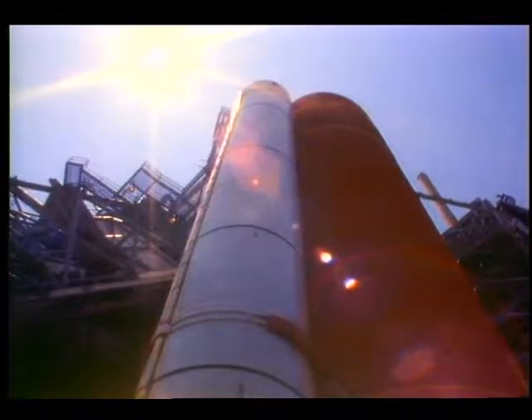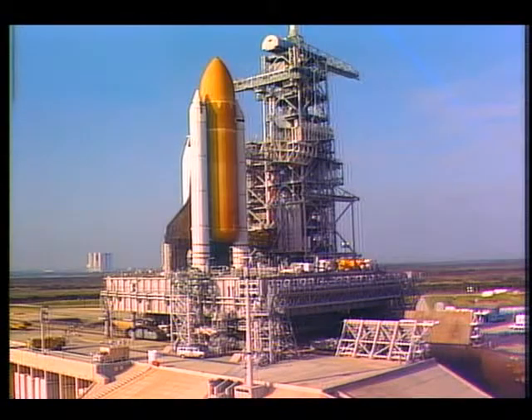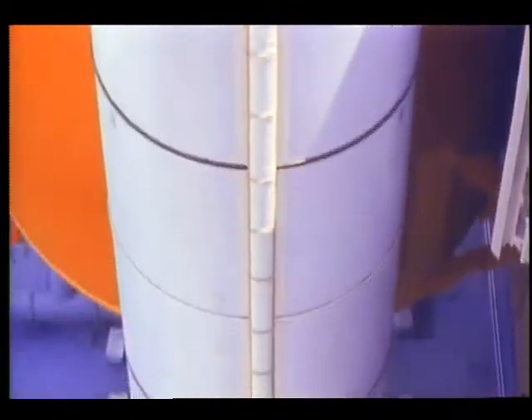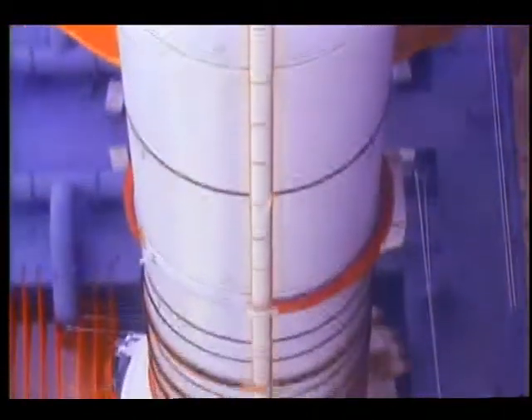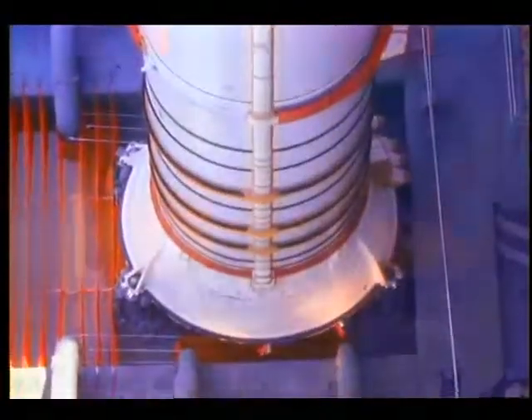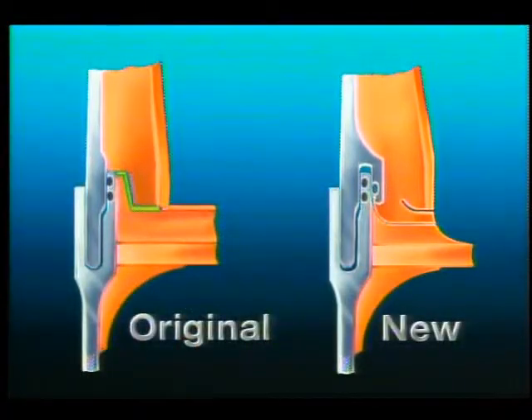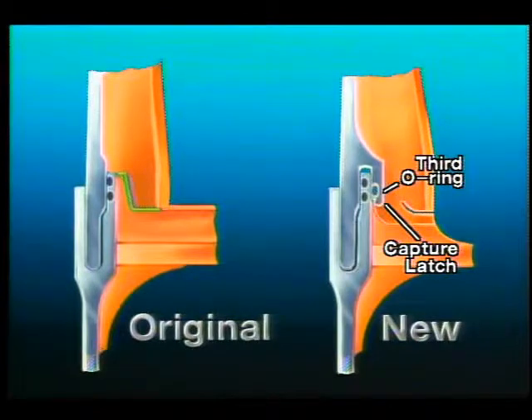One of the most significant modifications being made is in the design of the solid rocket motors — the white boosters used to propel shuttles into orbit. These rockets are made up of segments, some assembled or stacked at Kennedy prior to a launch. The joint between these rocket segments is being redesigned. As shown in this cross-sectional view, the new design uses a capture latch to achieve a much tighter fit, and a third O-ring is also included, which allows engineers to verify that the joint is working properly.